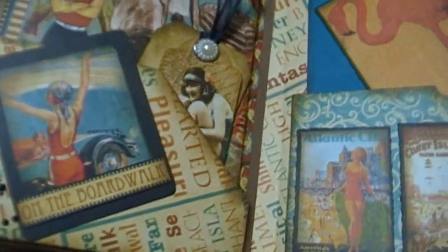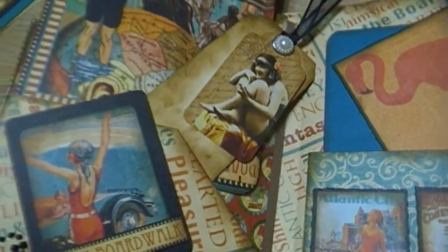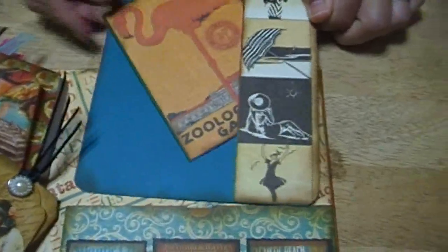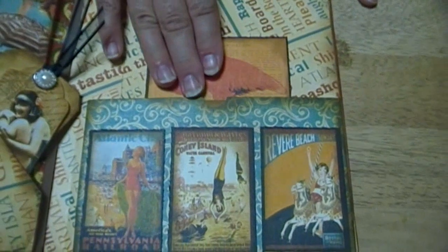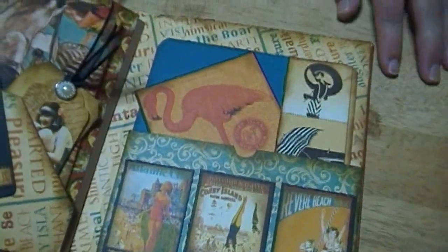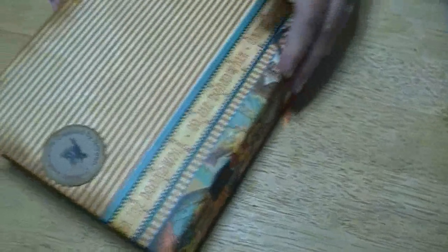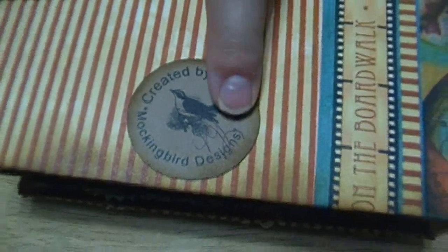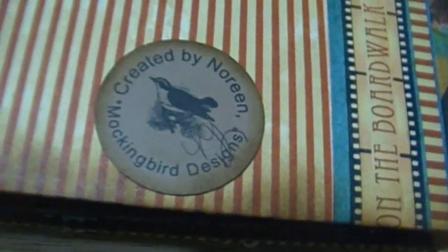And then there's the last page, which I think is super fun. This tag in the back I made so you can actually slip a photo in. There are also pockets I put in here — I didn't paste them all the way down on the top, so there's actually a double pocket in the back. I like to be able to stick things in the back of my album — like things I don't know where to put quite yet. And then on the back I have my label: 'Created by Noreen, Mockingbird Designs,' and I signed it so you know it is an original.